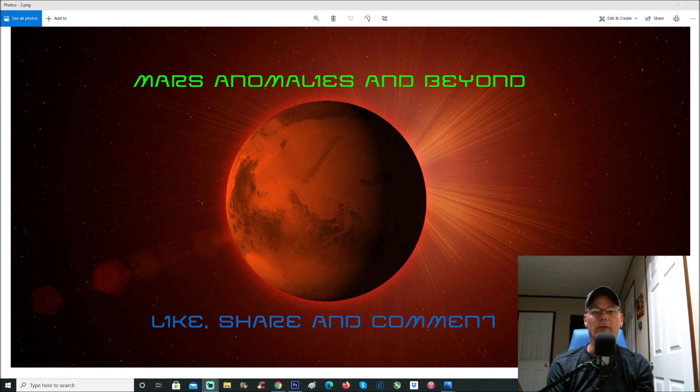Welcome back, folks. In the last video we looked at a gigapan from sol 3125 of the Curiosity rover and found a lot of incredible and wild-looking things in the foreground. While editing the video, I saw the background and said there are some crazy-looking things back there. A lot of you commented saying there's something in that background — it looks like giant structures, maybe a spacecraft, or some kind of weird thing going on.